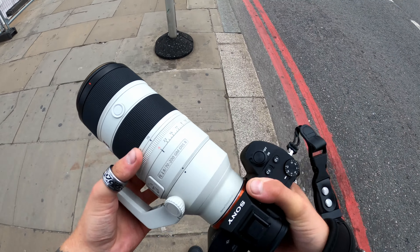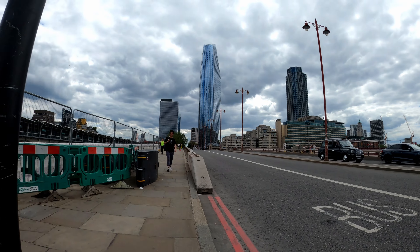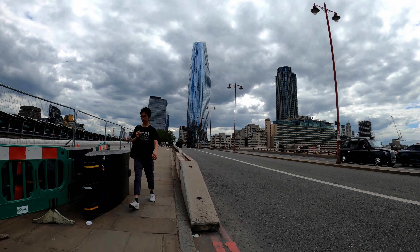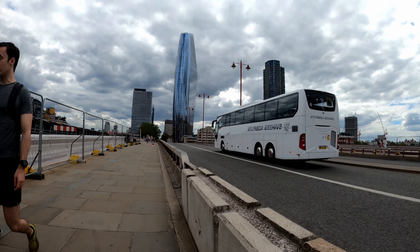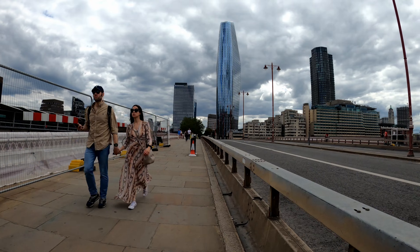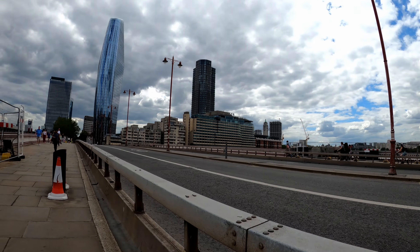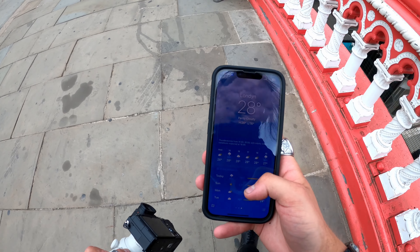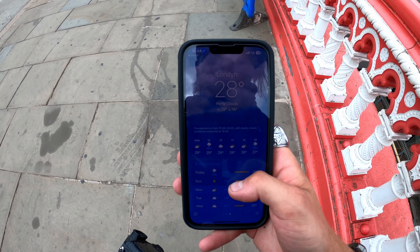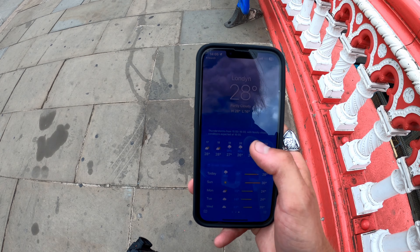As I said before, I used this lens previously on the racetrack, but now is the first time I'm going to use it on the street. Let's see what we can capture. I haven't done street photography for a while, so I think this is a good starting point. I'm at the bridge but I need to go to the other side.